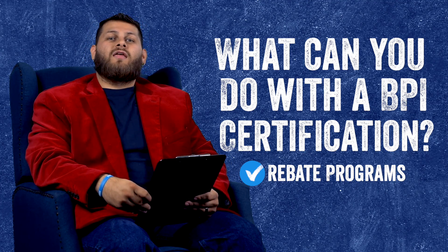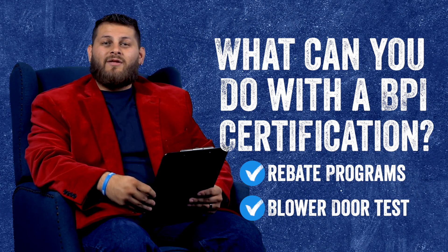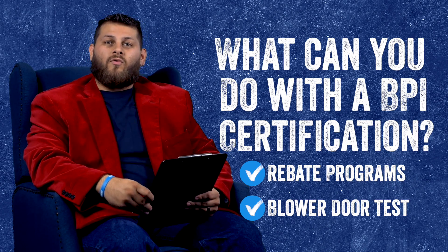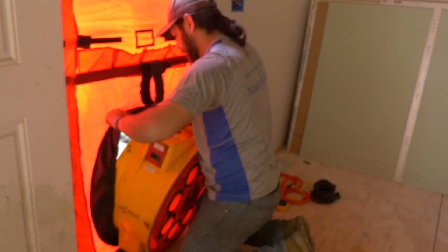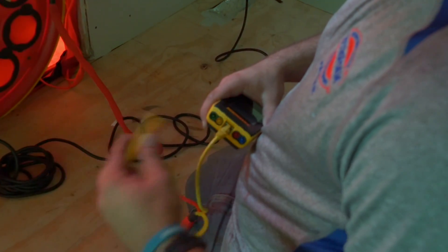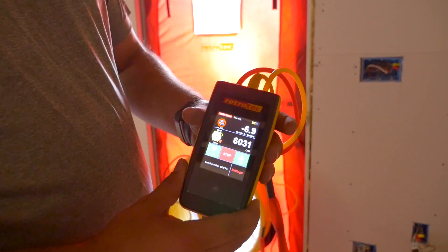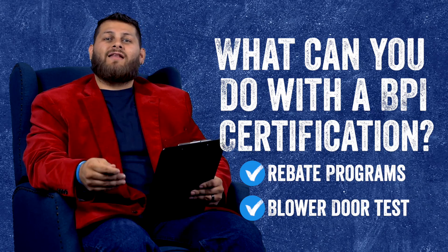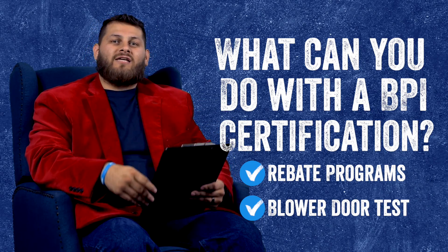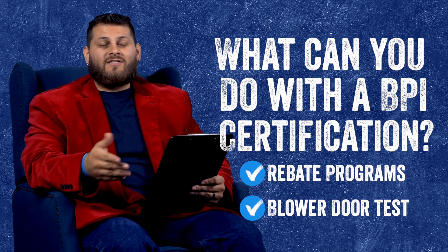One other thing: if you want to run a proper blower door test, you need to be BPI certified to actually draw that reporting up. That blower door test can be a crucial part of learning how much air your house is actually losing, and how much more sealed it is after it's been foam insulated. Having that certification to properly run that blower door test is going to be key.